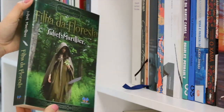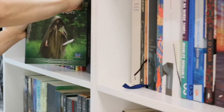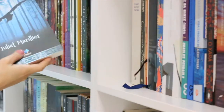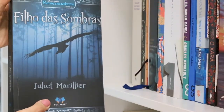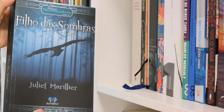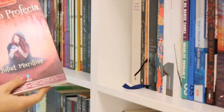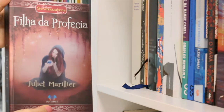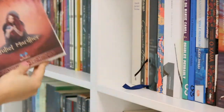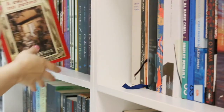This is the ugliest cover I have, but the book is good. It's called Daughter of the Forest — it's the first one of the Sevenwaters trilogy. This is The Son of the Shadows, the second book, and Child of the Prophecy, the third one. I still have to read the second and third ones. I really enjoy Juliette Marillier.